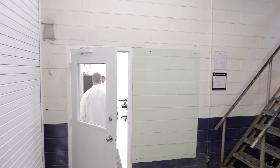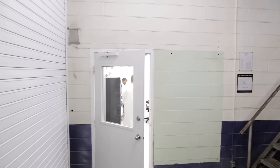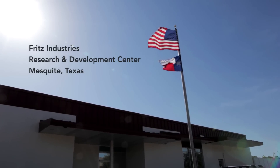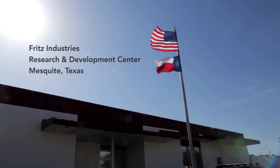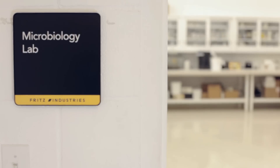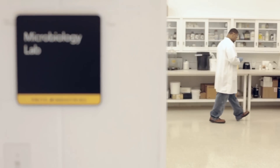Today Fritz Industries is the largest producer of both freshwater and saltwater specific species of nitrifying bacteria. In this short video, you'll learn about our unique cultivation process and discover how we ensure the quality and viability of our live nitrifying bacteria.